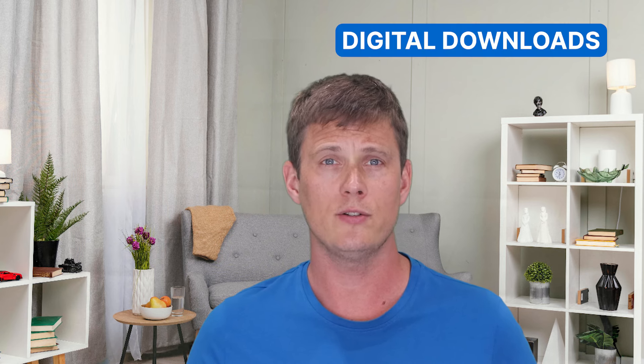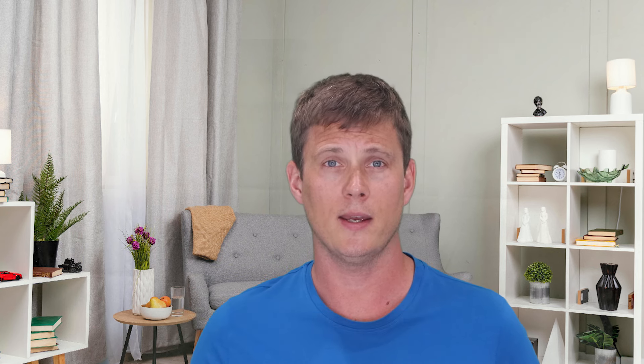This could be physical products like wines and chocolates, digital downloads like templates and ebooks, or even the handmade products you started making as a side hustle. Whatever your business size, here are some key insights you may want to consider.